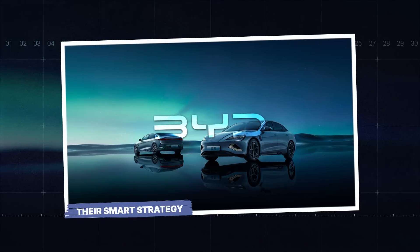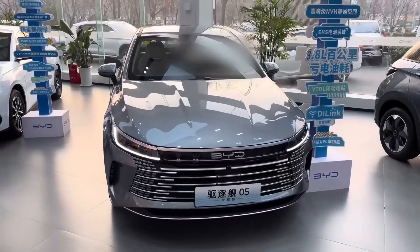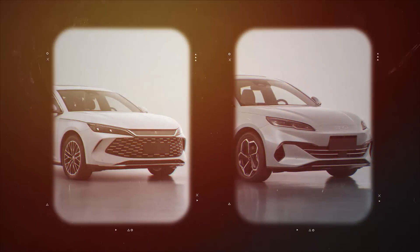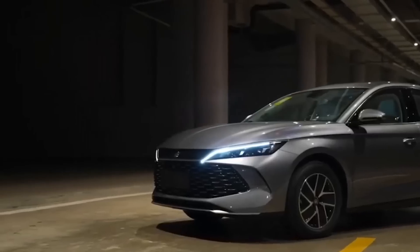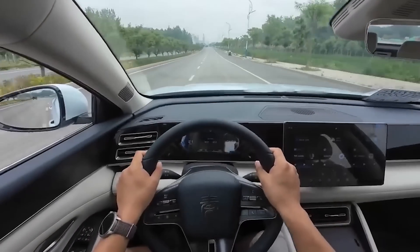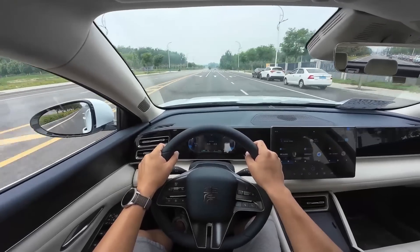But BYD didn't just tweak a few parts and call it innovation — they rebuilt almost everything. Starting with vehicle aerodynamics, BYD applied dozens of refinements aimed at reducing energy loss during driving. The Chin-L and Seal 06 feature active air intake grills that automatically open or close based on cooling needs. When cooling is not required, the grills remain shut to reduce frontal drag. Alongside this, the cars use low-drag brake calipers and ultra-low rolling resistance tires, which minimize friction between the tire and the road without compromising grip.